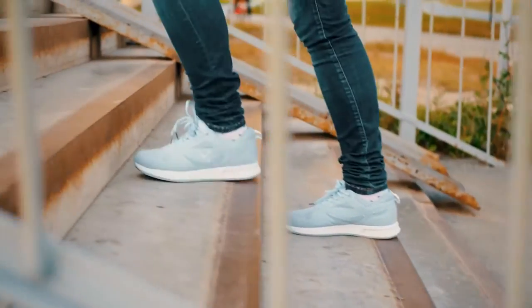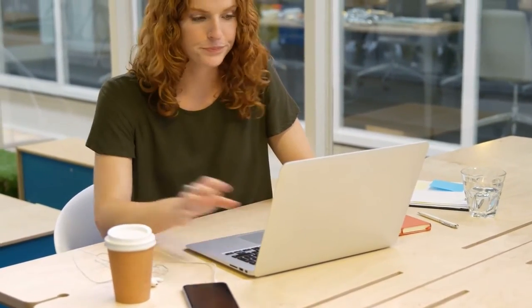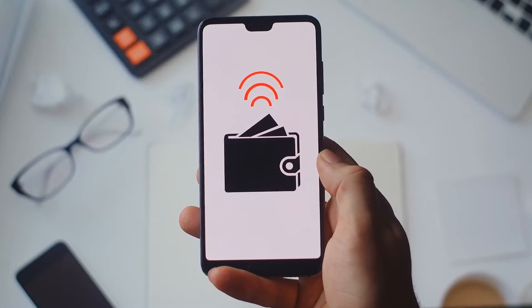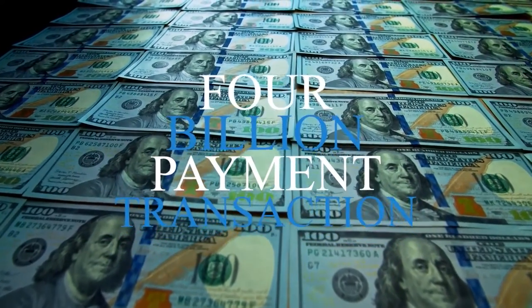Remember that while the first step is absorbing any of this amazing information, the second and possibly more important step is taking action — even if it's imperfect action. The world of online payments is dominated by PayPal; in Q3 of 2020 alone it facilitated 4 billion payment transactions.